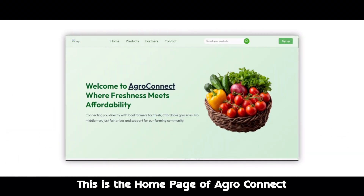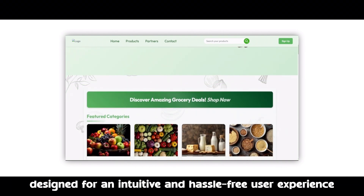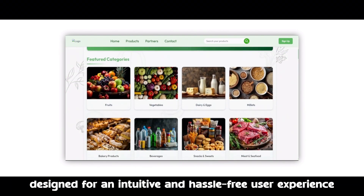Let us show you how it works. This is the homepage of AgroConnect, designed for an intuitive and hassle-free user experience.